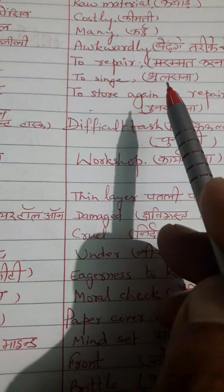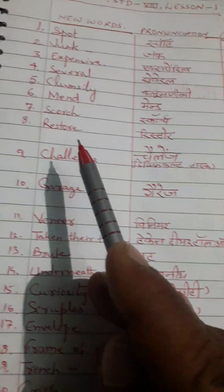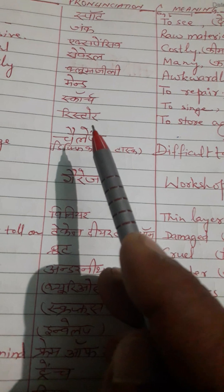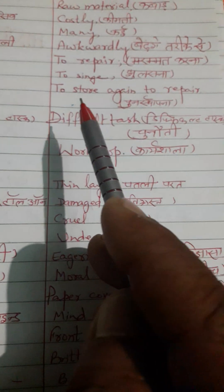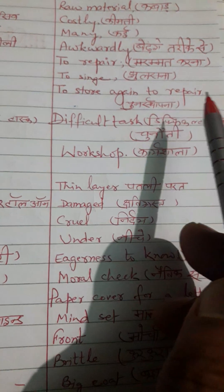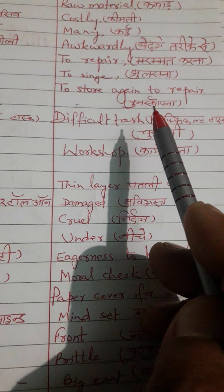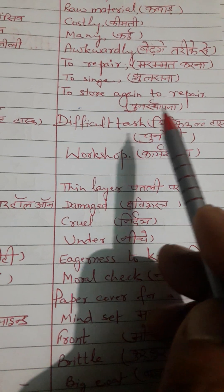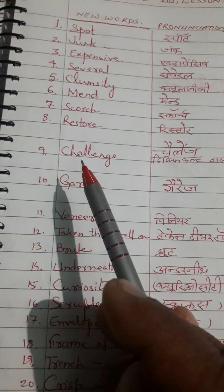Next word is 'scorch.' Correct pronunciation is scorch. English meaning: to singe. Hindi meaning: jhulasna. Next word is 'restore.' Correct pronunciation is restore. English meaning: to store again, to repair. Hindi meaning: punah sthapit karna. Next word is 'challenge.'